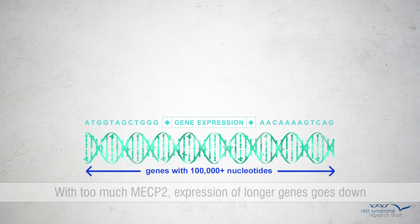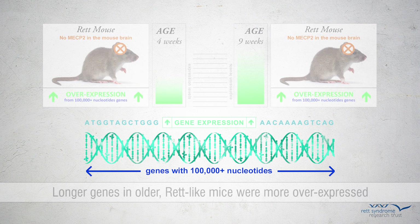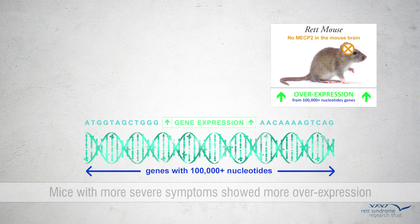Next, the scientists analyzed longer gene expression in mice of different ages. Though pre-symptomatic 4-week-old mice showed some detectable overexpression, the effect was more dramatic in older 9-week-old mice that had started to show Rett-like symptoms. To see if longer gene overexpression might contribute to Rett syndrome, the scientists compared two different mouse models with varying symptoms. They found that mice with more severe Rett-like symptoms displayed more overexpression.